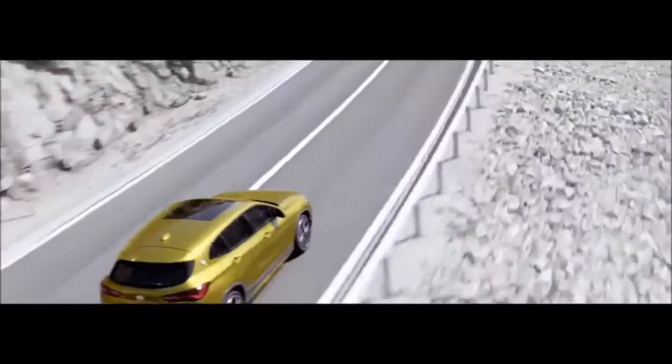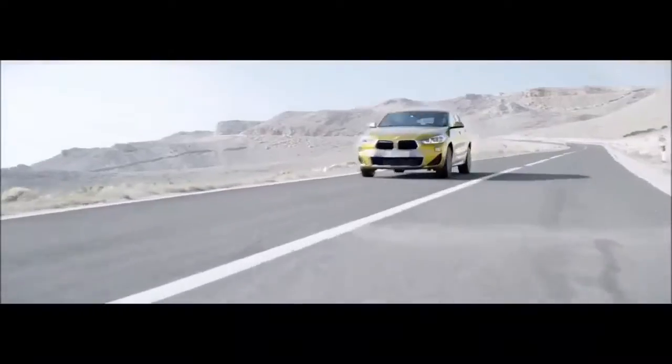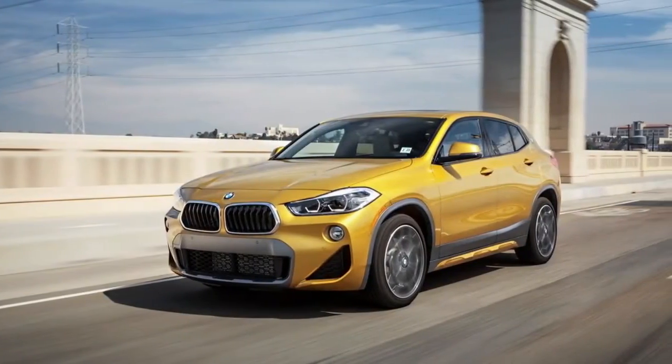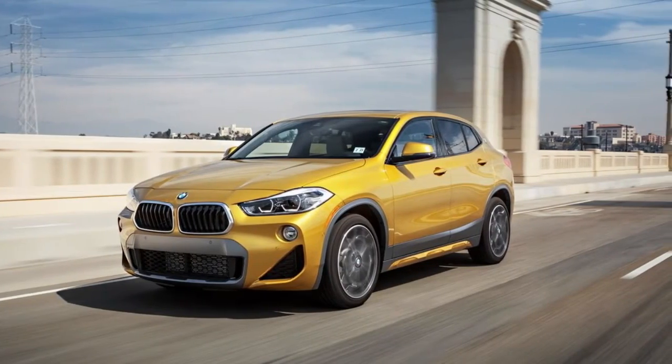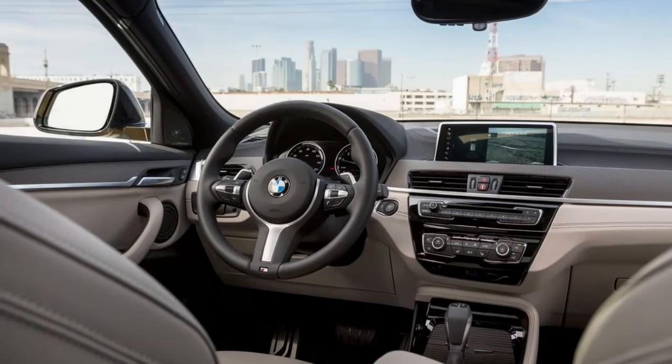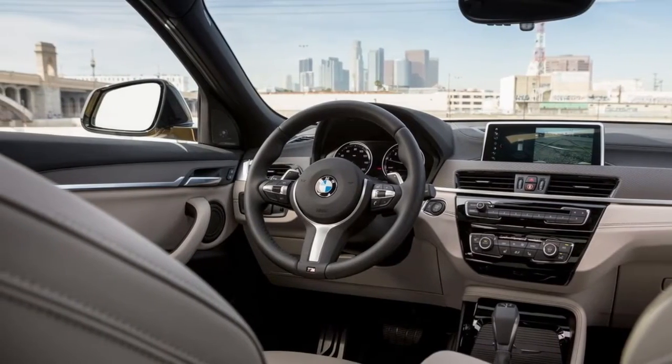There's a BMW roundel adhered to the C-pillar of the new X2. It's a difficult-to-miss detail on a hybrid hatchback that is in itself difficult to miss, particularly in galvanic gold metallic. It looks extraordinary stuck back there, behind the X2's rendition of the Hoffmeister Wrinkle.